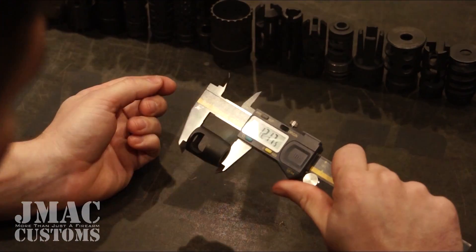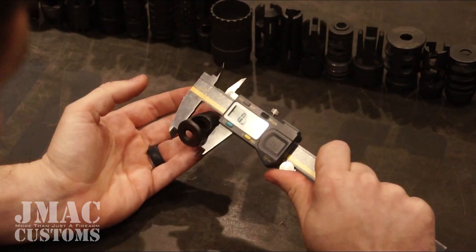SR 47: 1.217 length, 0.917 diameter. JTAC 7: measurements to follow.